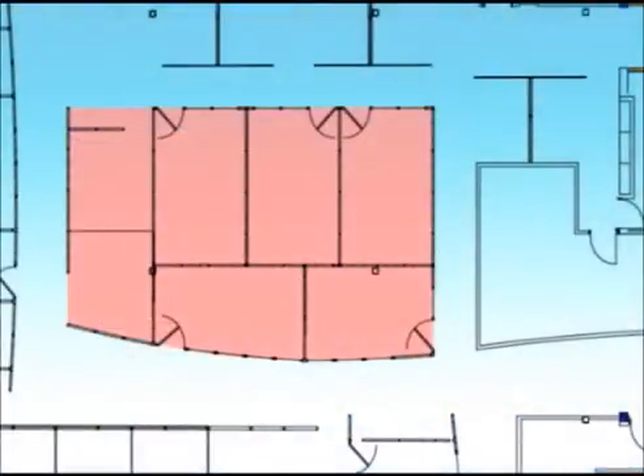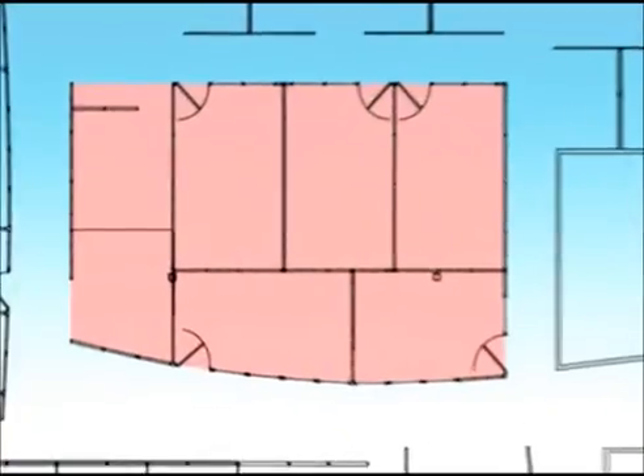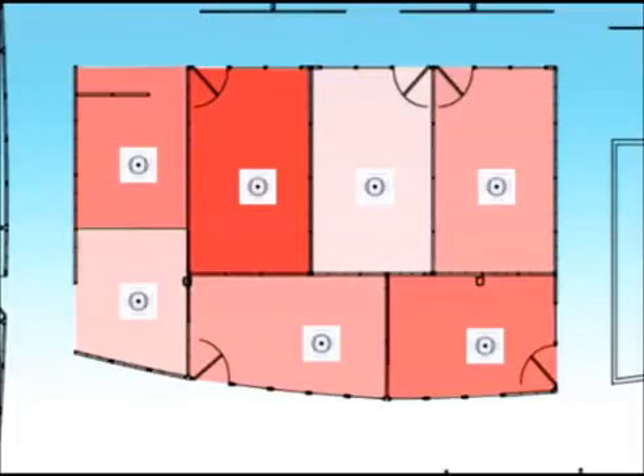The VeriTherm eliminates large zones where many rooms are influenced by a single thermostat. In these situations, the varying requirements of the individuals within the zone will not be satisfied by the temperature set by a single thermostat. With the Price VeriTherm, smaller control zones are created, allowing occupants to specify the temperature in their own space.